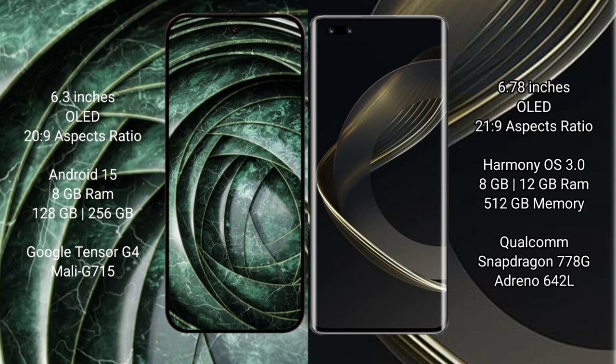Huawei Nova 11 Ultra comes with 8GB or 12GB RAM and 512GB internal storage, with a Snapdragon 778G processor and Adreno 642L GPU.